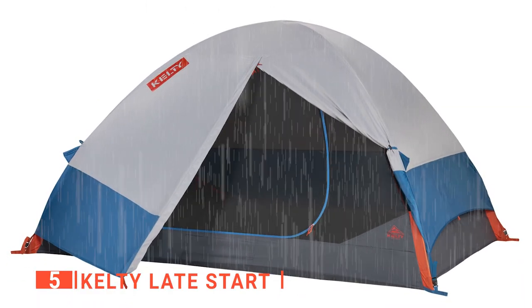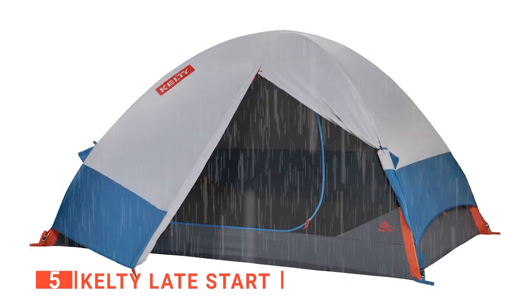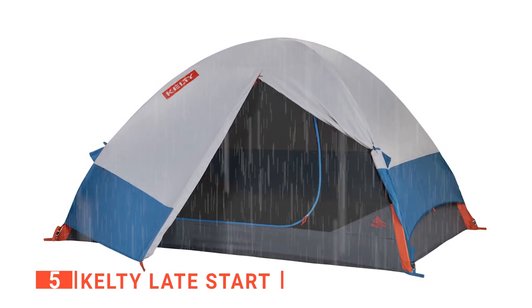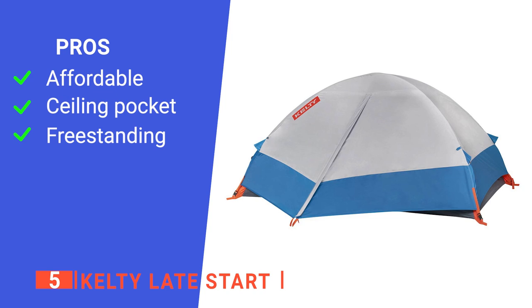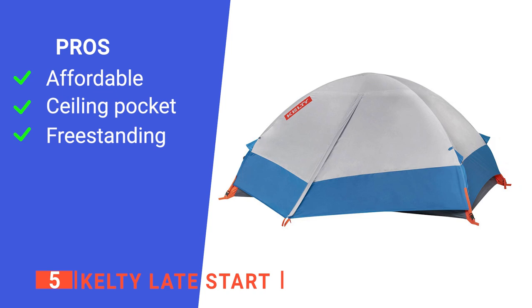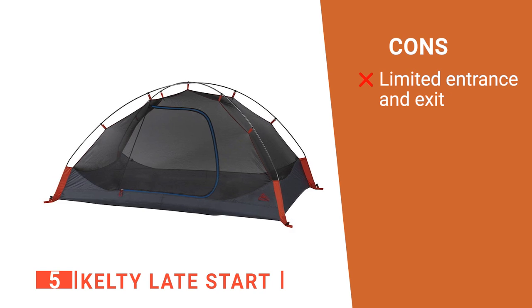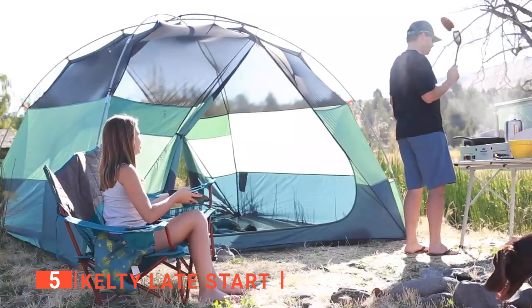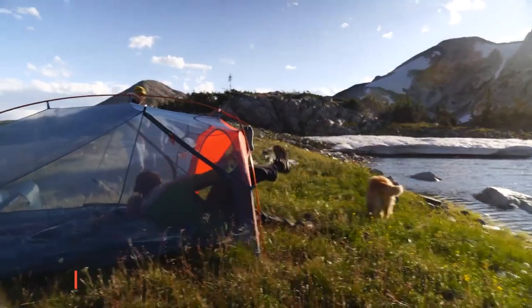This ultralight tent also has a vent on the rainfly, so even if it's raining hard outside, the tent's interior will not lack good ventilation. Its pros are: it is budget-friendly, it has a handy ceiling pocket for lights, and it is freestanding. However, it has only one door. The Kelty Late Start is an ultralight tent built for hikers and campers of all experience levels.